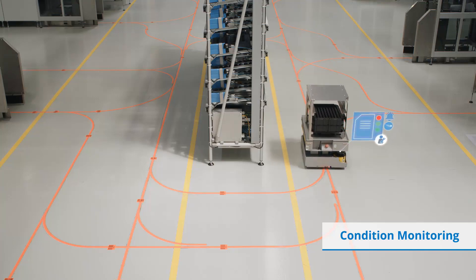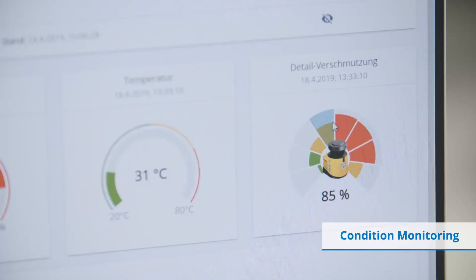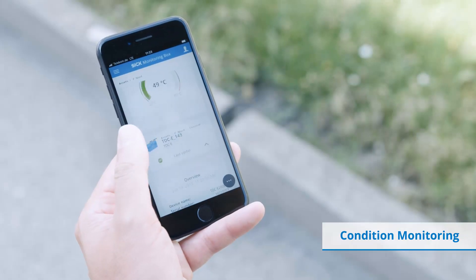Notifications are sent if limit values are exceeded, and these can be tracked in real time in the dashboard — from anywhere, using a mobile device.